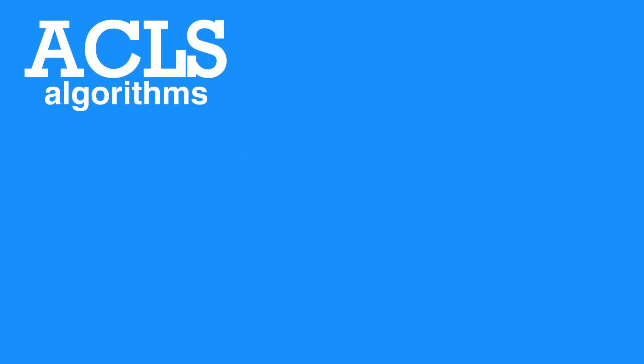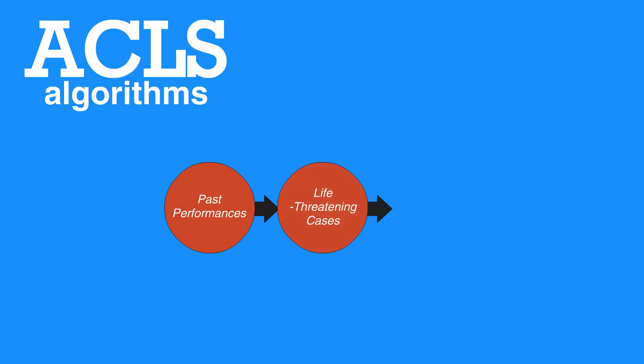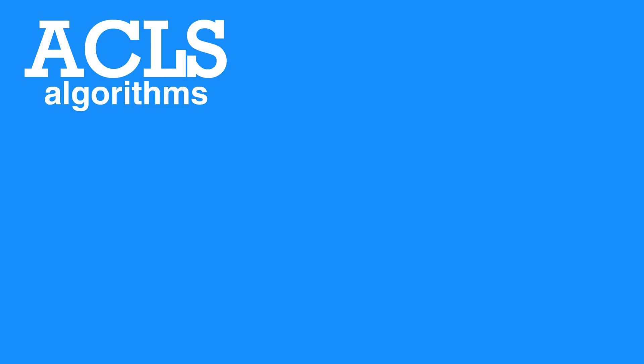ACLS algorithms are based on past performances and results in similar life-threatening cases and are intended to achieve the best possible outcome for the individual during emergencies. The foundation of all algorithms involves the systematic approach of the BLS survey and the ACLS survey using steps A, B, C, D that you'll find later in this video series.